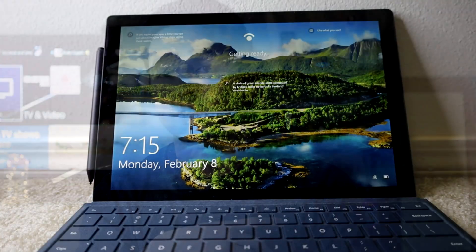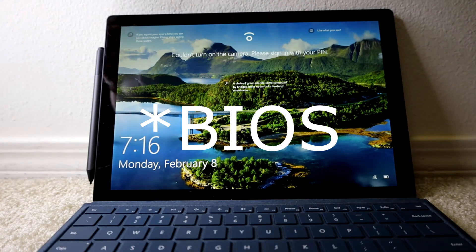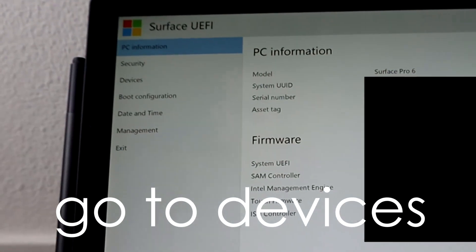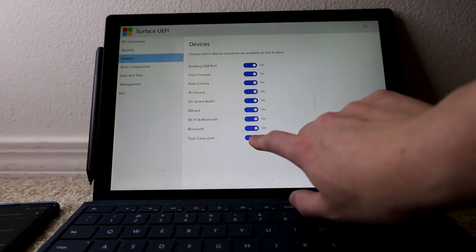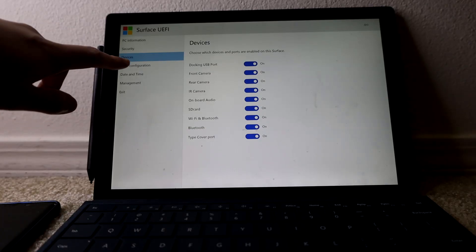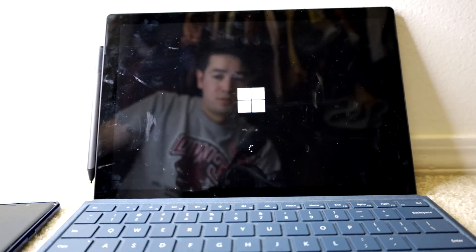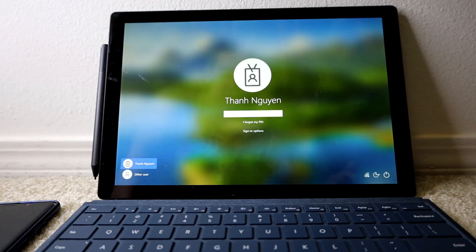My next video is about the BIOS, so you can try to fix it via a software solution. This is for when you believe it's not really a hardware problem but more of a software issue. All it is is starting up your keyboard via the BIOS and making sure that the Surface Pro keyboard is toggled on or off correctly.